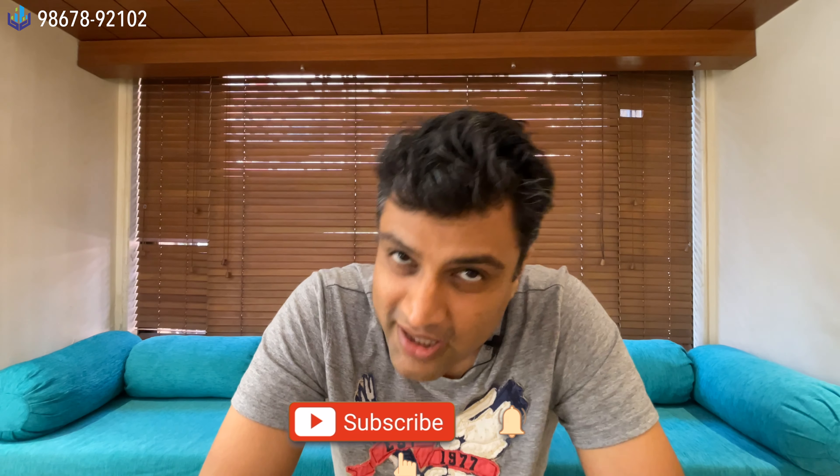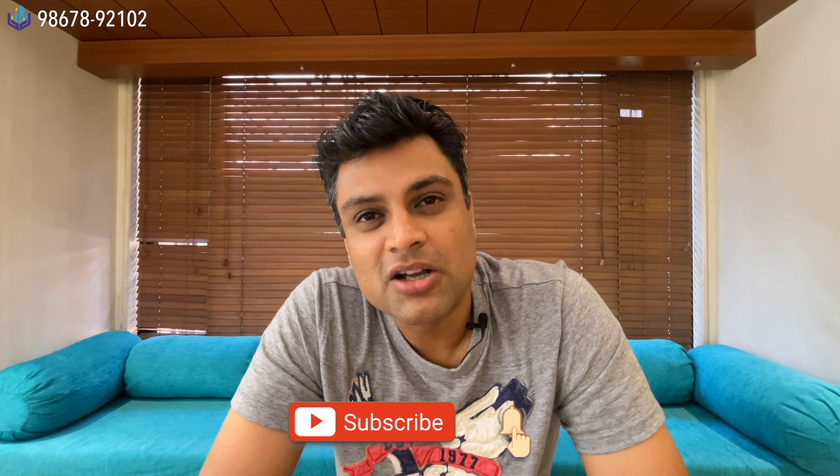Hi, hello, namaste, pranaam, sat sri akal and salaam walaikum. My name is Ravi Kivalramani, I'm a second generation real estate agent based out of Mumbai. In today's video we are going to be touring a property — four bedrooms, four and a half bathrooms.